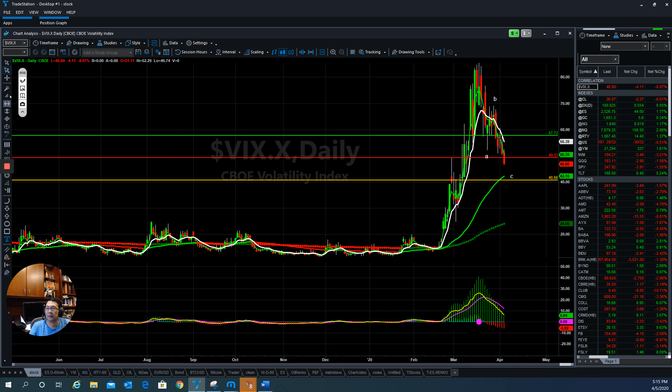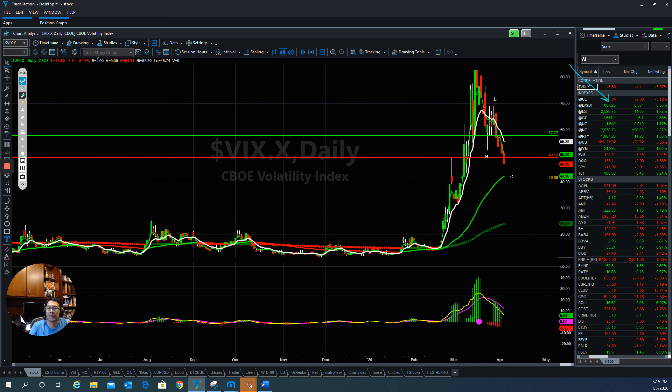One more thing I'd like to show you — the VIX, the Volatility Index, which measures fear in the market. The VIX came to a super high level and then pulled back down, and now it is trying to go down further. It seems like people are a little bit less fearful right now, a little bit calmer. If the VIX continues to come down, that is another indicator that the market will be able to put itself back up.